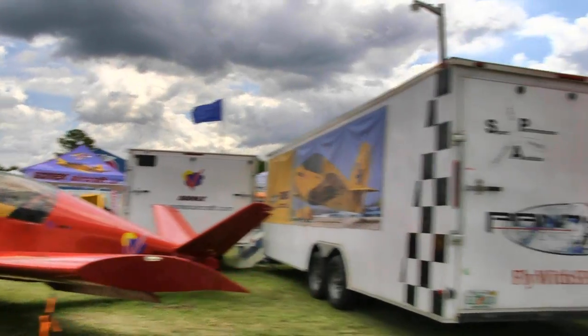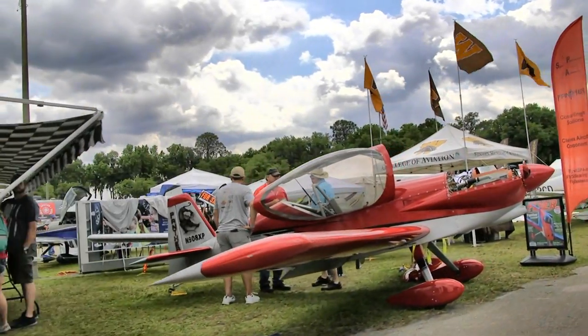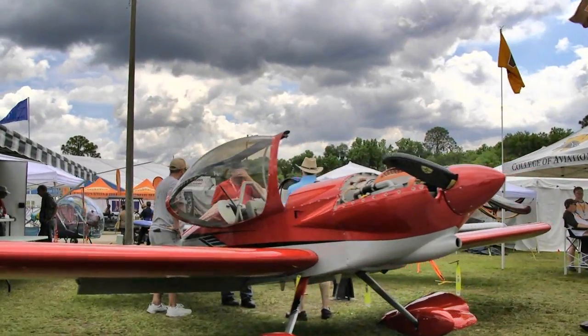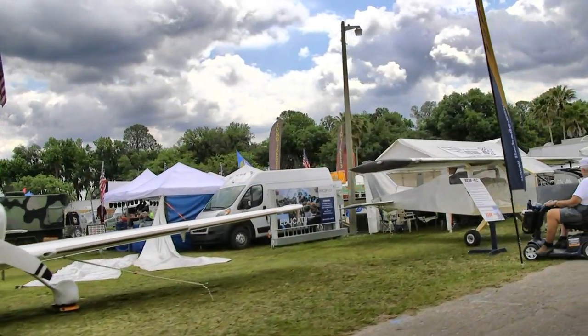Right after that we've got the Panther — this aircraft can do aerobatics and it looks like a hot flying little machine. They've got varieties of that aircraft with different engines you can pick from. The Panther is from Sport Performance Aviation.